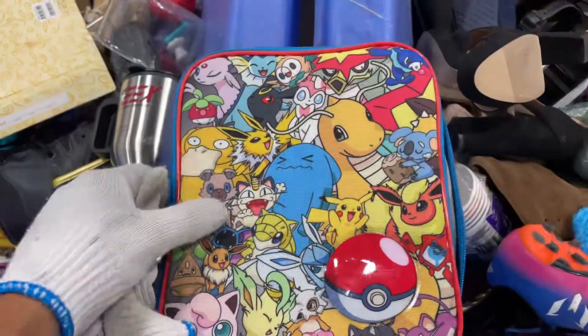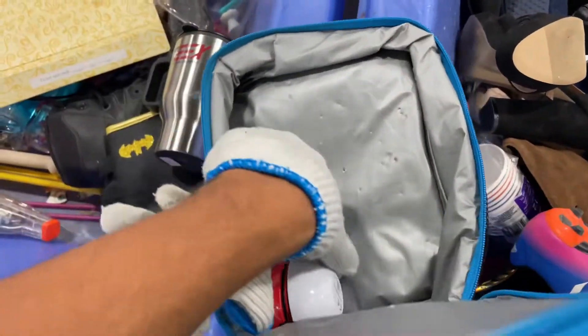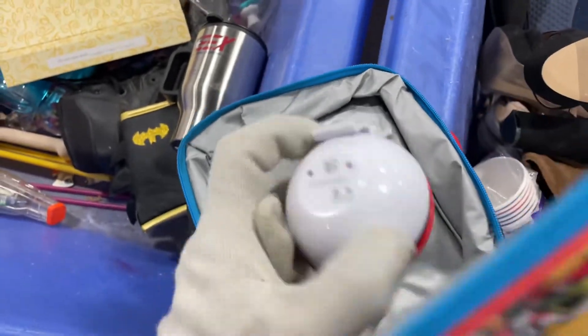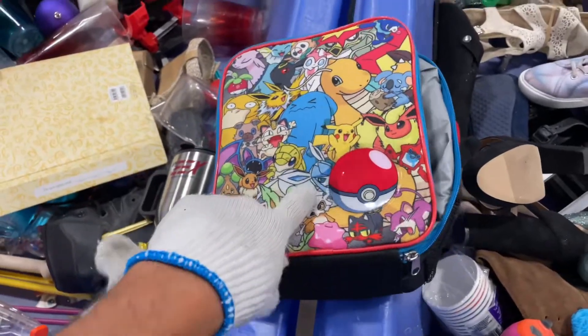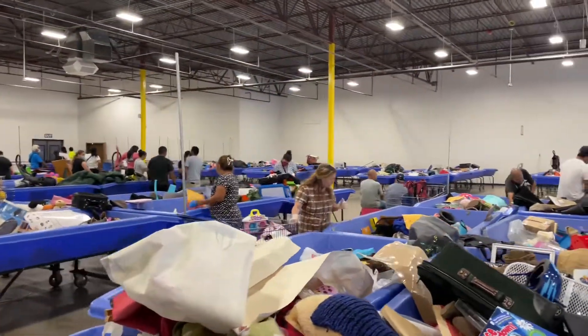Of course, it can't be a thrift trip without me finding something Pokémon-related. I found this little Wobble Pet and a basic Poké Ball — these will all go into my little glass cabinet filled with Pokémon stuff. New rotations are about to come out right now.